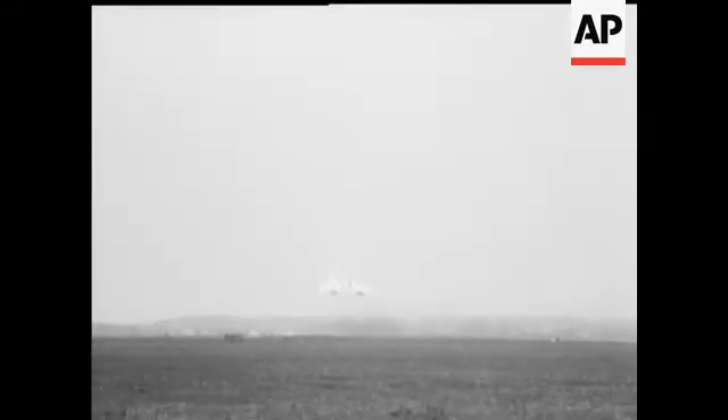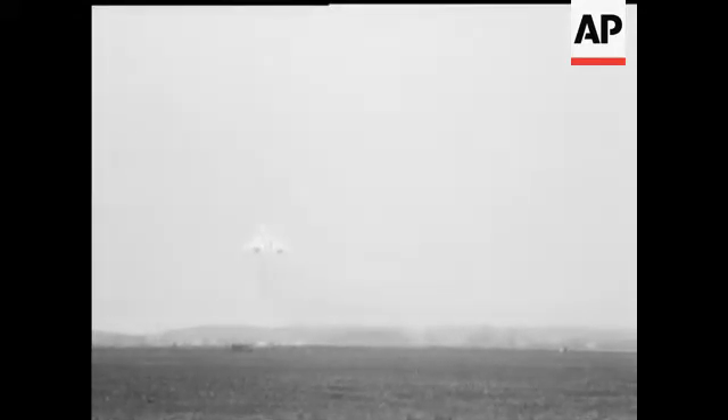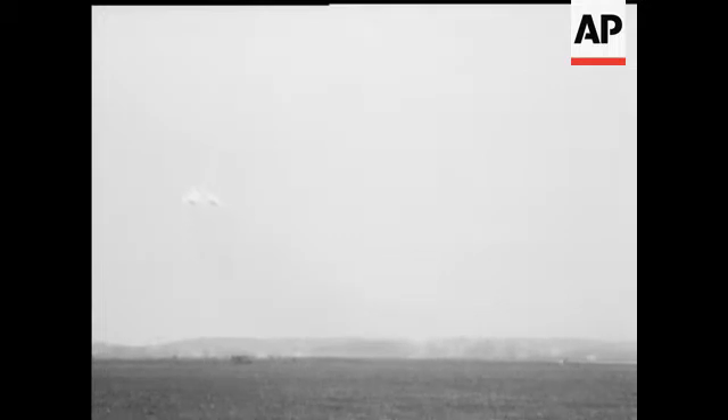The first flight goes off without a hitch. A successful product of Anglo-French cooperation, soon to make its debut on the heels of Britain's entry into the European community.